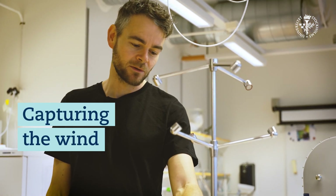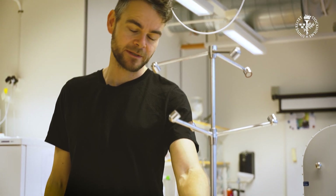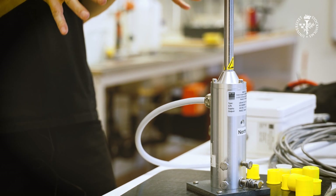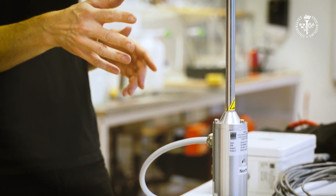This is another instrument we're going to install on the ship. This is a sonic anemometer. We're going to place this on top of the foremast at the front of the ship, and it measures the winds.